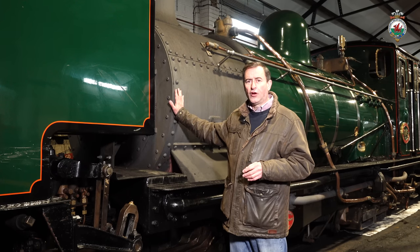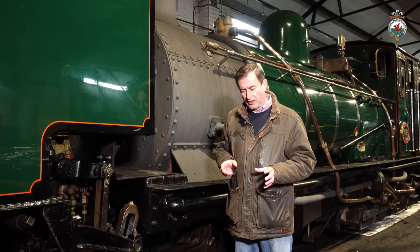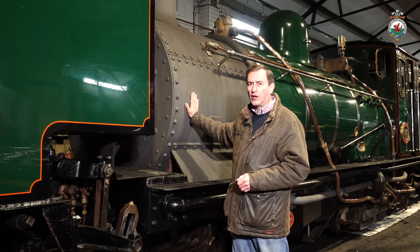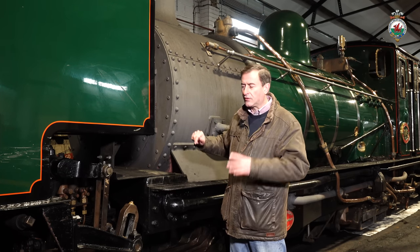This is locomotive number 143, newly out-shopped, representing about £350,000 worth of work. 143 had done two lots of 10 years in service and a heck of a lot of miles — typically 10,000 miles a year — probably nudging up to a couple of hundred thousand miles working on the modern-day Welsh Island. It was very tired, so we've overhauled the locomotive. It already had a new tank and bunker from a previous overhaul. The boiler was very tired and has gone into the spares pool — it's the boiler ex locomotive number 140.